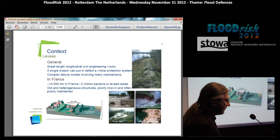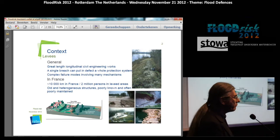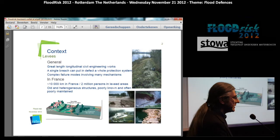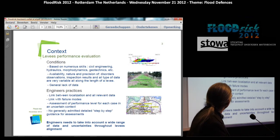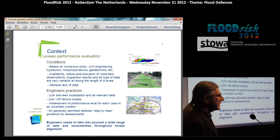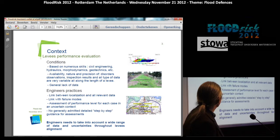The context in France is we have about 10,000 kilometers of flood protection levees and more than 2 million people in the protected areas. Most of the structures are old and heterogeneous, poorly known, very poorly known, and often poorly maintained with only a recent improvement of this situation. Levee performance evaluation is based on many skills in engineering: civil engineering, hydraulics, geotechnics, morphodynamics, and other associated sciences.